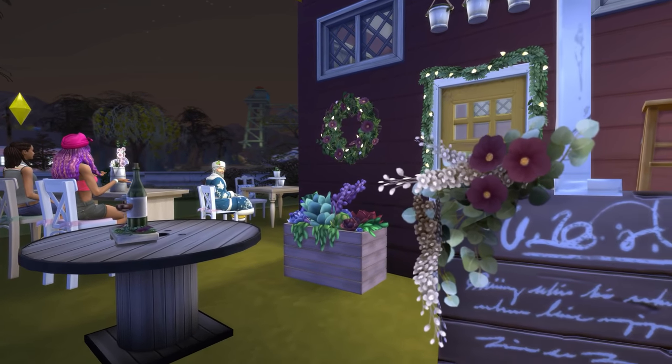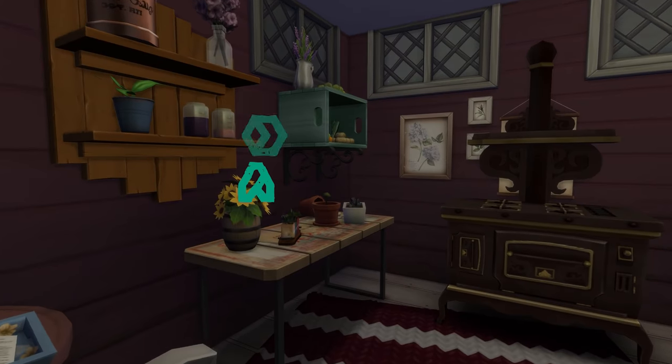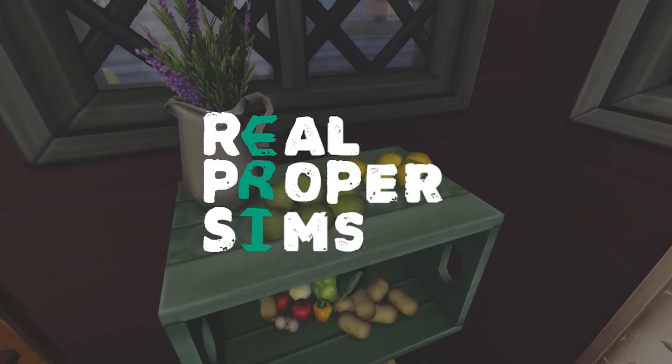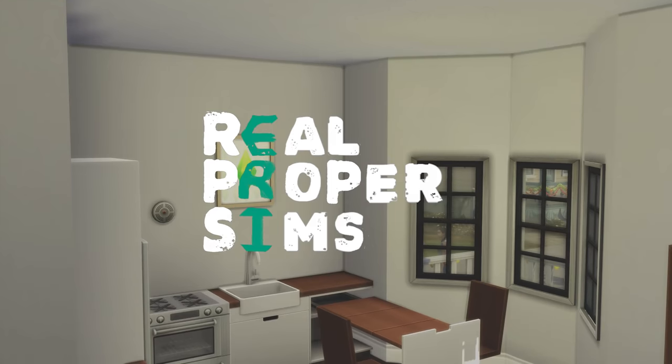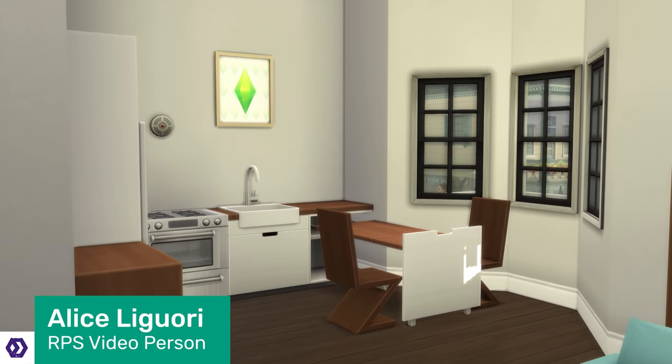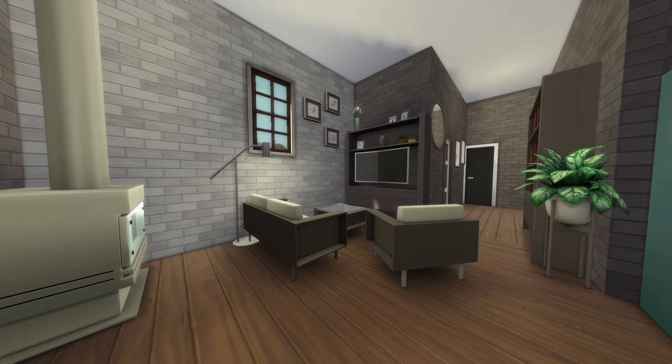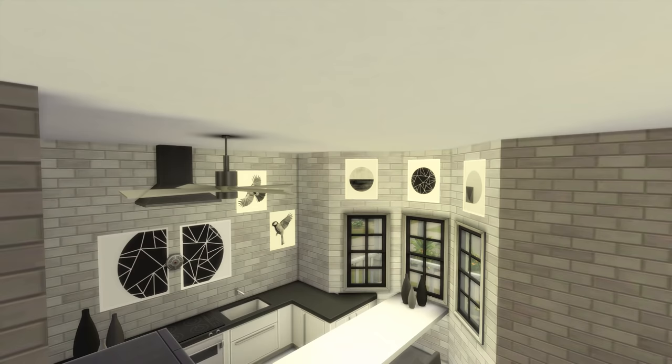You asked for more Sims 4 custom content, so here we are. This is Rock Paper Shotgun, aka Real Proper Sims, and I'm Alice. I'm back with even more Sims 4 custom content packs that are better than EA's — this time selected by you, our lovely viewers. They're all free and available right now, and all the links will be in the description.